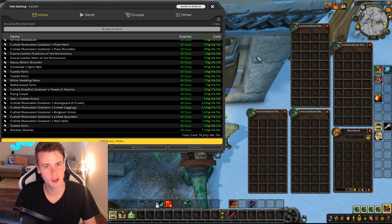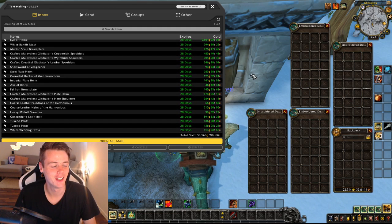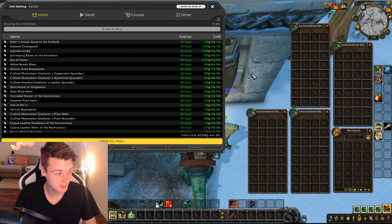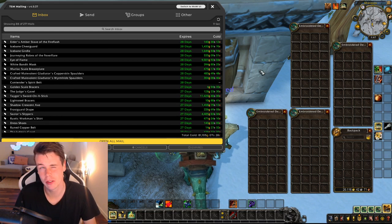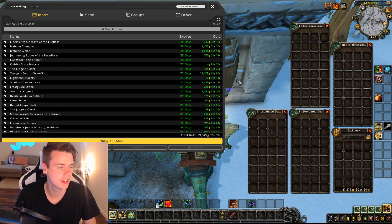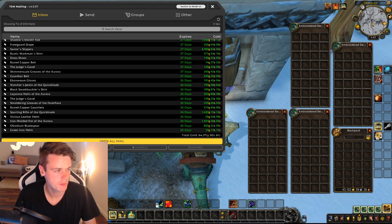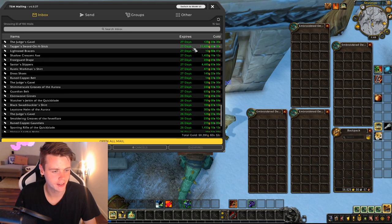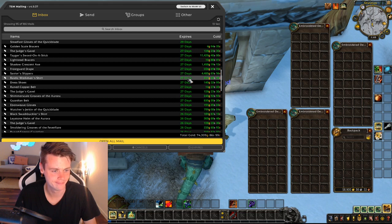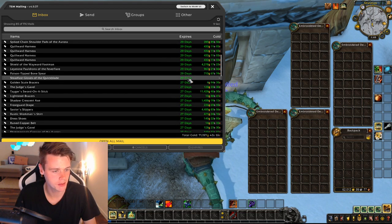81,000 gold on the first 100 auctions. So if it keeps going like this, we're going to make 200,000 gold — which is definitely not a lot of gold considering my 2,350 auctions that are up on the auction house. Did I see a big 11K? Big sale. 11K is a big sale for me these days. That's how bad it's become.